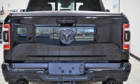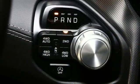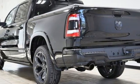Heated and ventilated leather bucket seats. Mirror mounted spotlights. Automatic with driver control suspension management. Automatic parking sensors. And V8 engine.